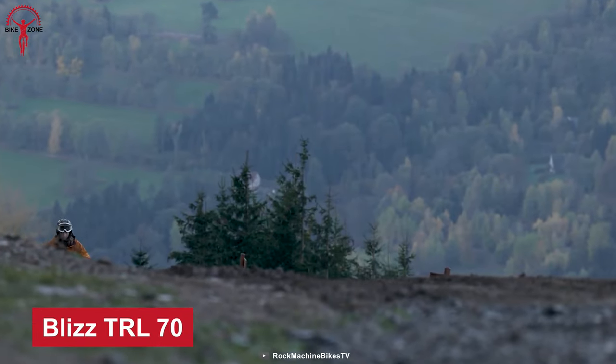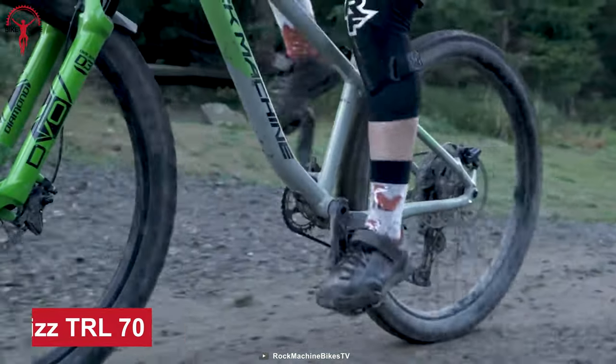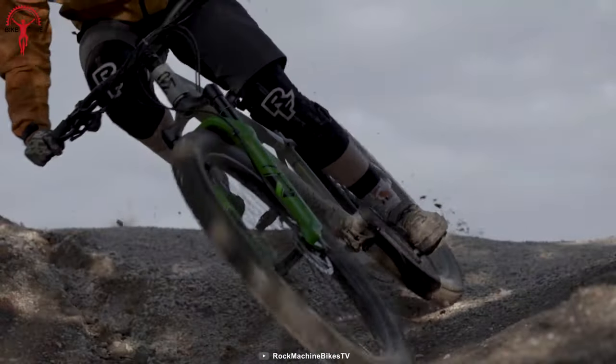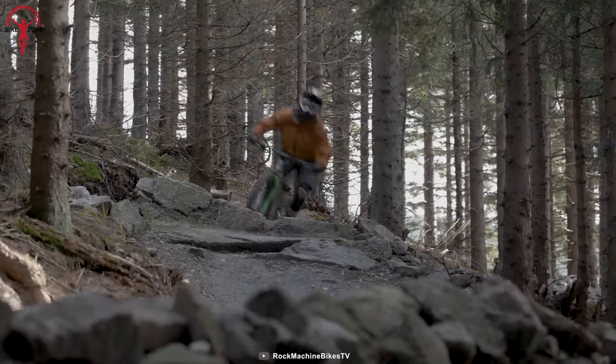For a fun day at a park or woods, the Blizz TRL 70 is an excellent option. In simpler words, Blizz comes with two modes — go easy when you're new, and when riders are done going easy, they can shift gears to be a pro on the same Blizz TRL.